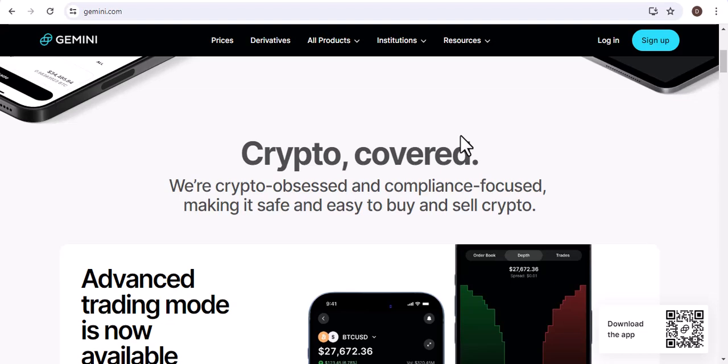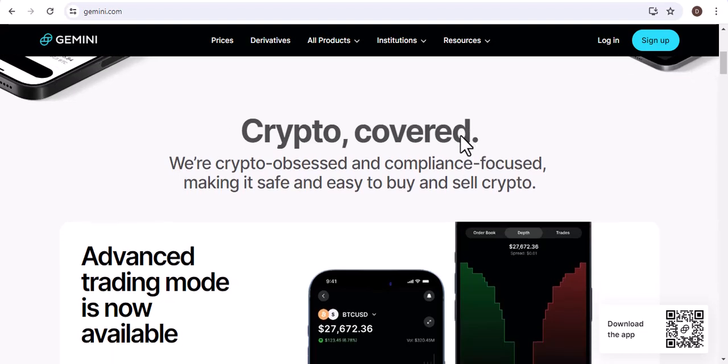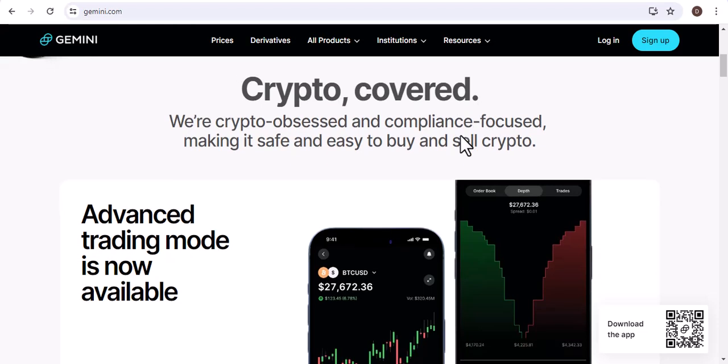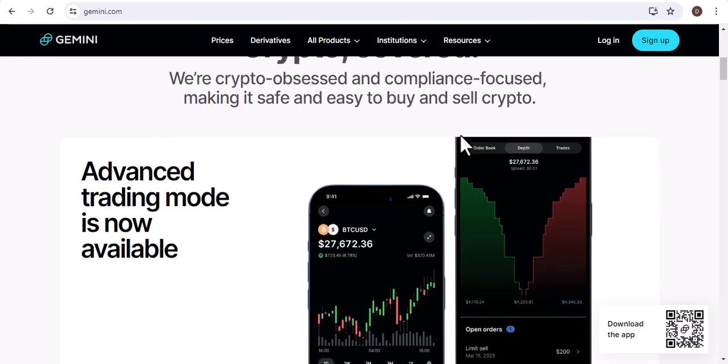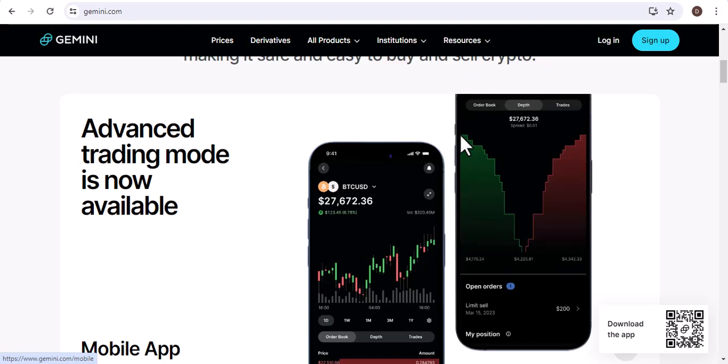The first thing you need to do is create a Gemini account. This is a simple process that only takes a few minutes. Once you've created your account, you'll need to verify your identity. This will require you to provide some personal information, such as your name, address, and date of birth.